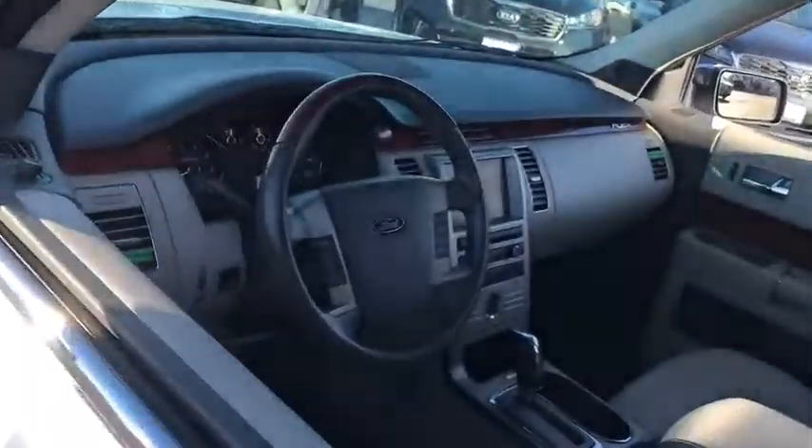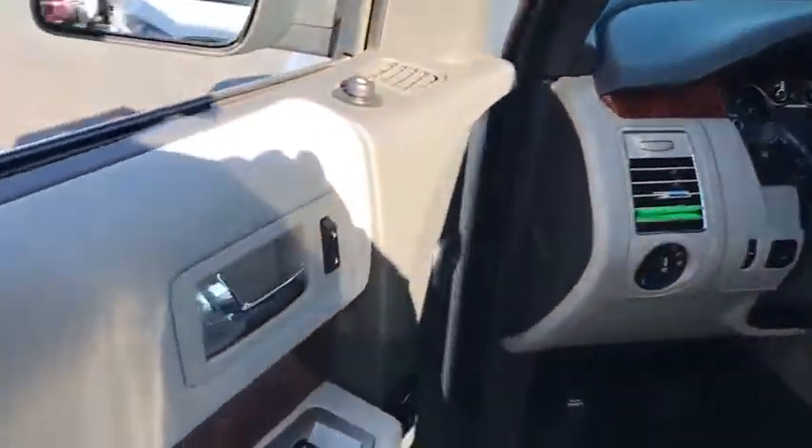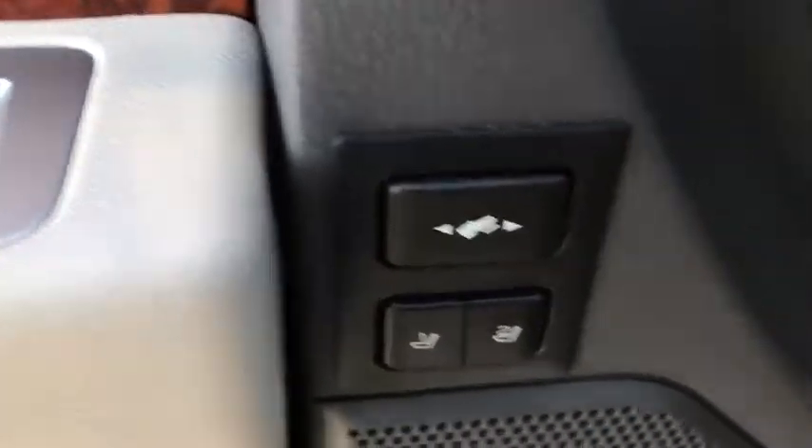Anti-lock braking system, power liftgate, navigation system, backup camera, keyless entry, stability control, traction control, steering wheel audio controls, power passenger seat, all-wheel drive.